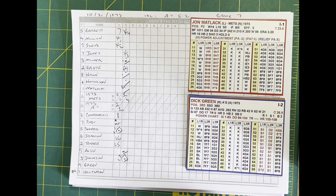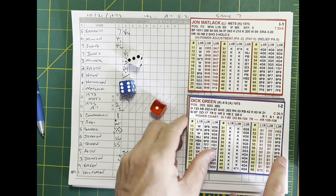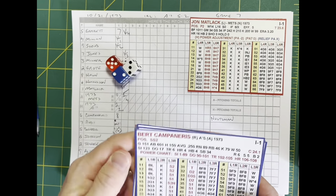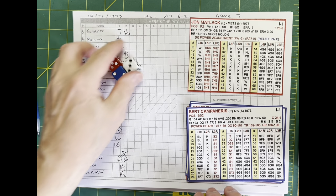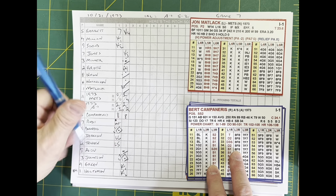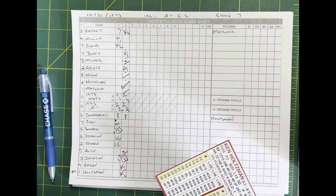Matlack kicks and deals to Dick Green and strikes him out — upstairs cheese, Matlack's first strikeout. Kenny Holtzman up — Matlack kicks and deals and strikes out Holtzman. Matlack is angry out there, and the Mets bullpen gets cooking — Harry Parker and Ray Sadecki starting to throw. Campaneris hits it to center — a dying quail — Don Hahn makes the catch for out number three. In the second, Oakland adds two more on a two-run blast by Darren Johnson.